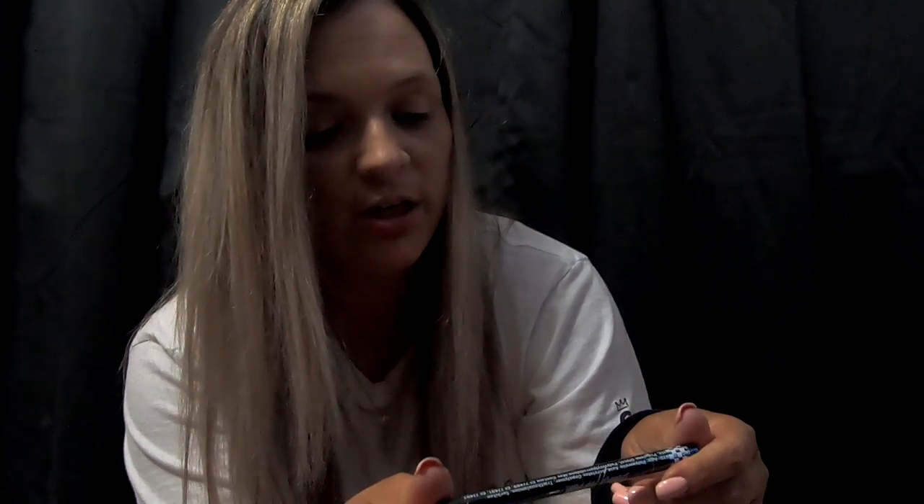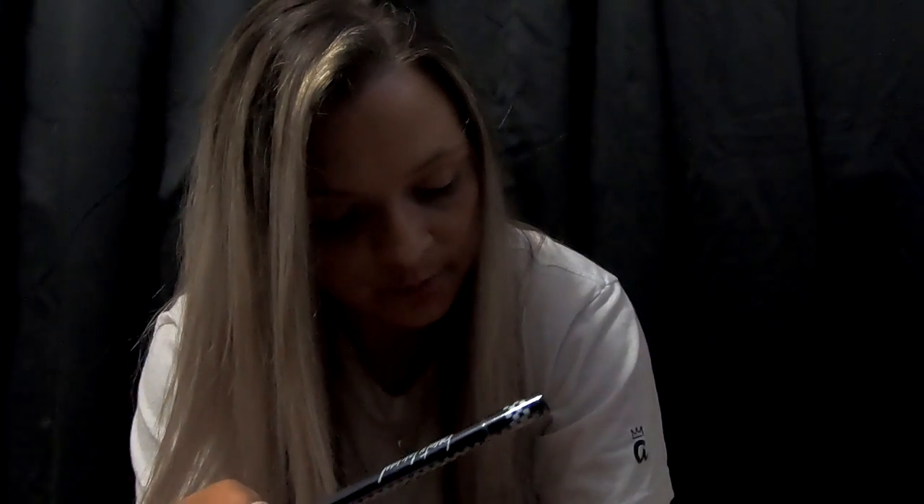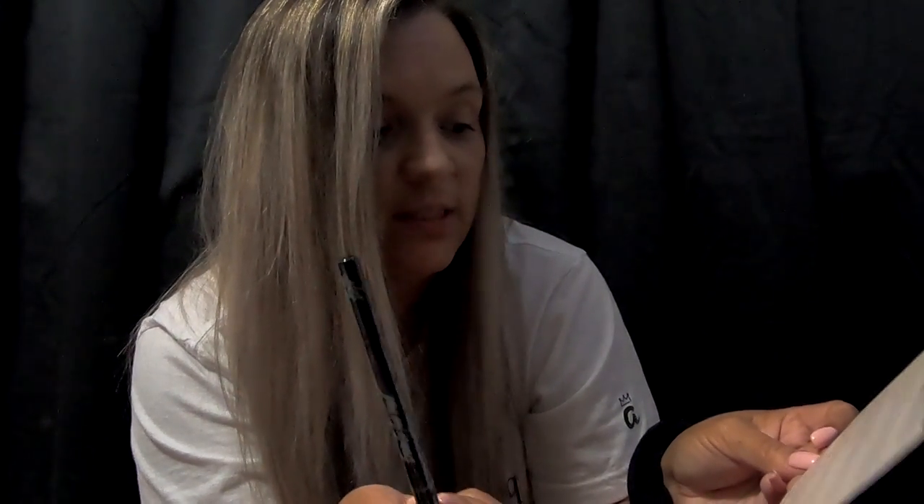Next we have Beauty For Real. Jet Black — is this an eyeliner? This is a lip gloss, of course, and the retail value is $22. This is a Beauty For Real Finish Line Liquid Eyeliner, retail value is $16. Right off the bat, we've got two items that we will use.